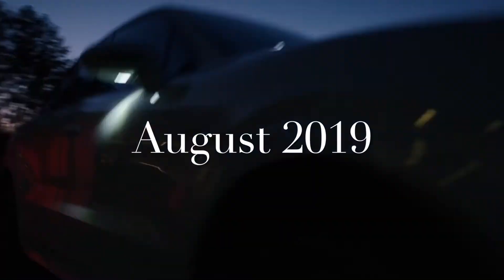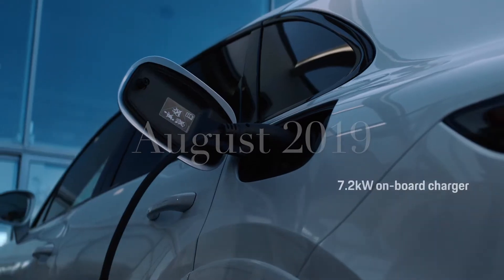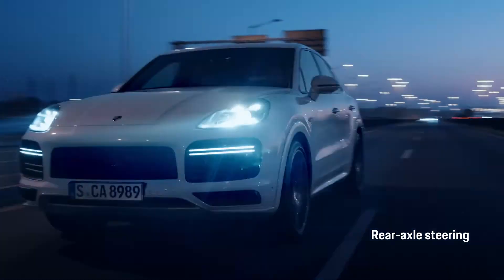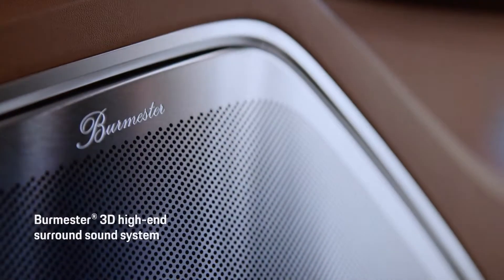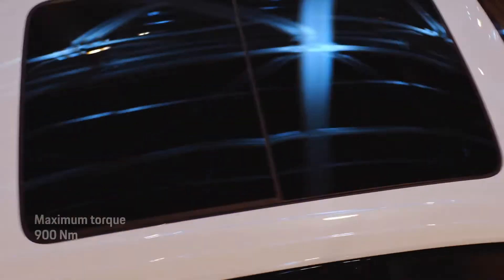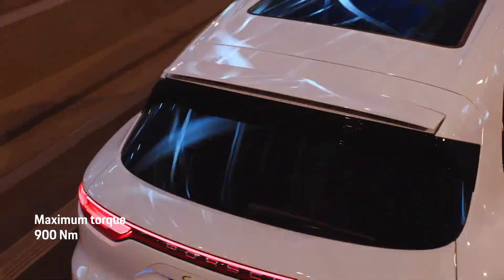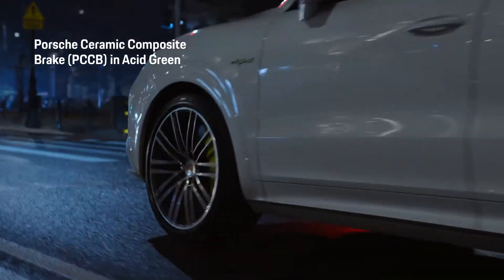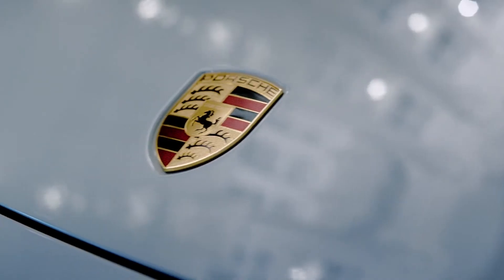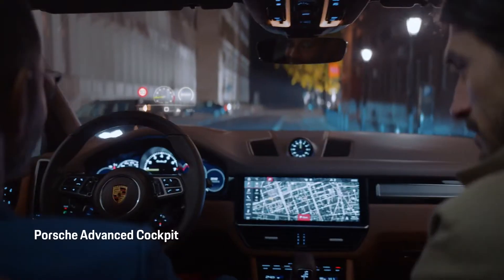In August, Porsche kept up with its e-hybrid cars with the release of the new Cayenne Turbo S e-Hybrid Coupe. This four-liter V8 puts out 680 combined horsepower while delivering around 60 miles per gallon or 3.7 liters per 100 kilometers, plus a zero-to-60 time of 3.8 seconds and up to 6,500 pounds of towing capacity out of this hybrid SUV.